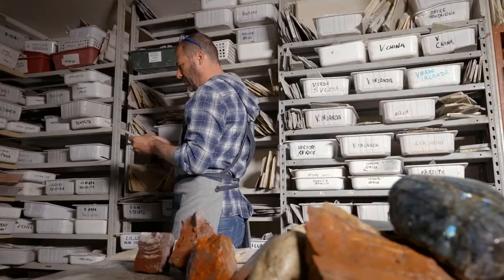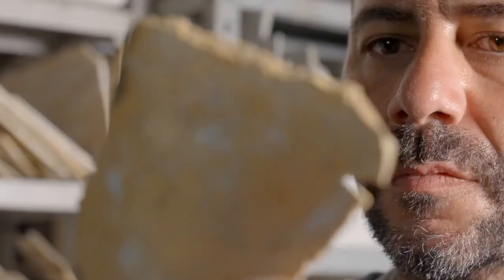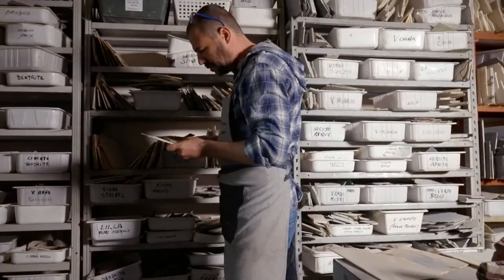Then it's time to choose the stones. He can spend up to a few months trying to find just the right color for every single spot.